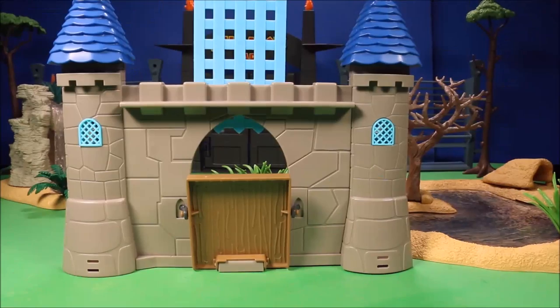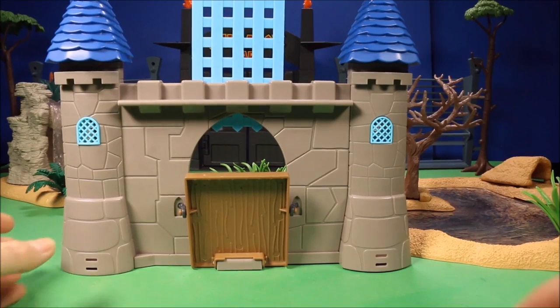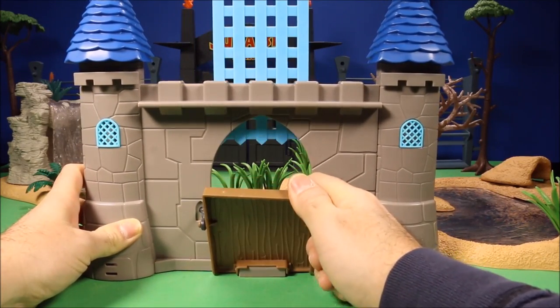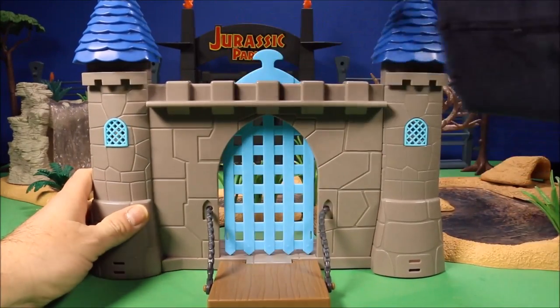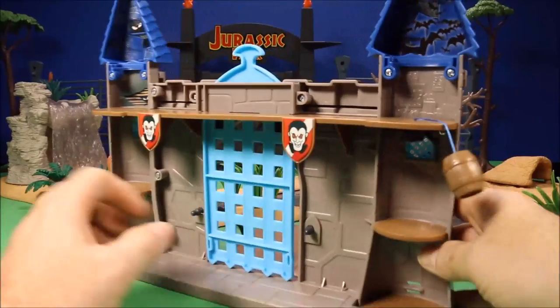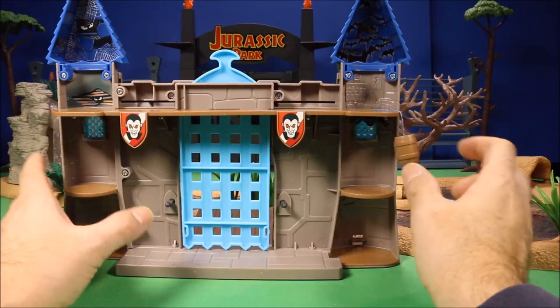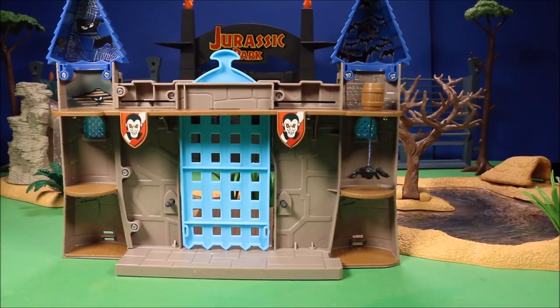Then we've got some play sets. This is the Haunted Castle play set, which comes with one or two villains. The drawbridge drops down, the gate snaps shut, and inside you have Dracula — so this would be Dracula's castle. You've also got a little spider that moves up and down.